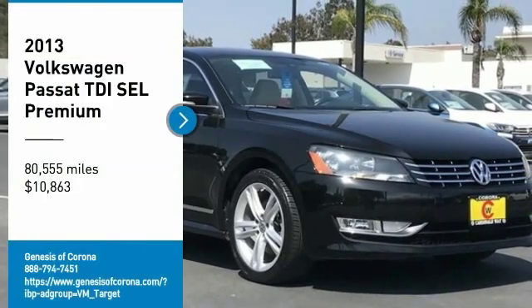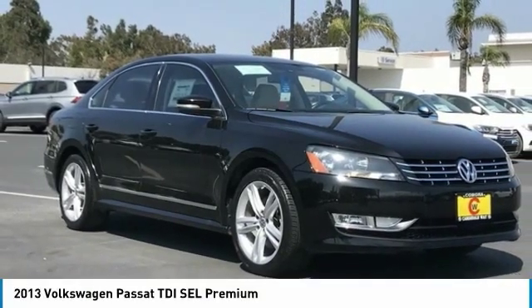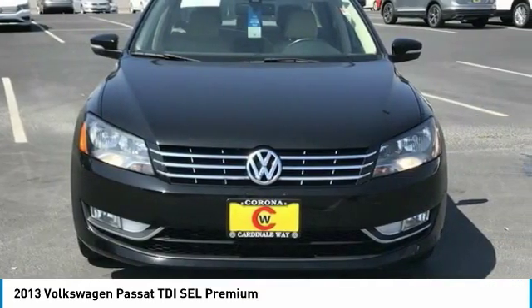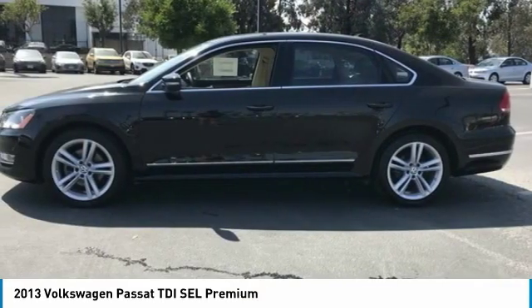Take a ride in the 2013 Passat. The Volkswagen Passat is roomy and powerful. It is a supple and controlled ride with a quiet and comfortable ride.